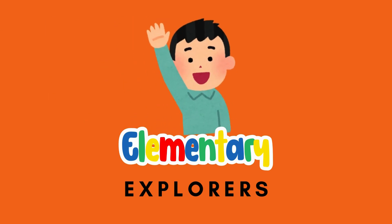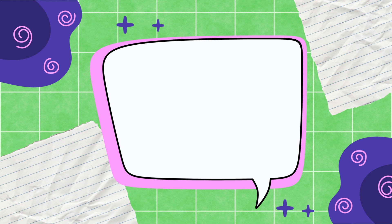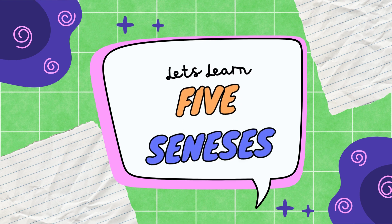Hi there, friends. Welcome to Elementary Explorers. Today, we're going on an adventure to learn about our five amazing senses.